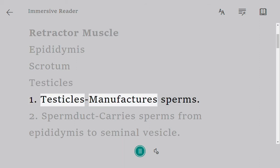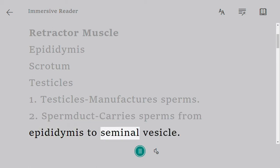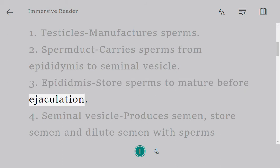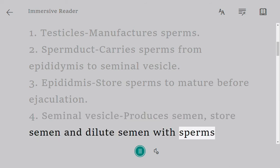Testicles manufacture sperms. Sperm duct carries sperms from epididymis to seminal vesicle. Epididymis stores sperms to mature before ejaculation. Seminal vesicle produces semen, stores semen, and dilutes semen with sperms.